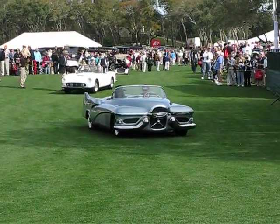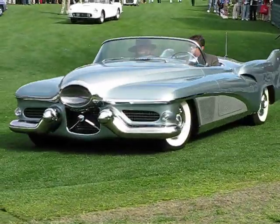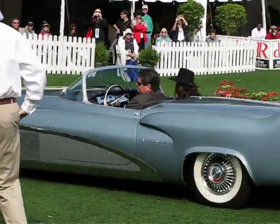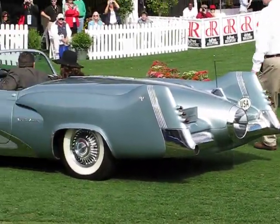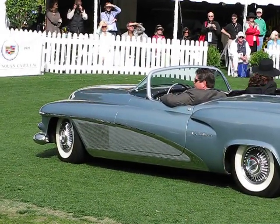The General Motors 1951 LeSabre, a Harley Earl creation, known as a laboratory on wheels. It was a Harley Earl favorite, a concept car from General Motors, and it runs and drives just like it was brand new back in 1951.